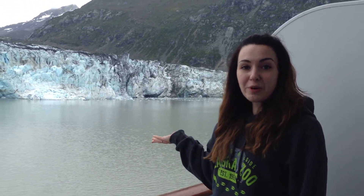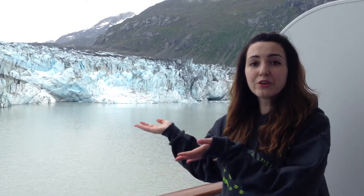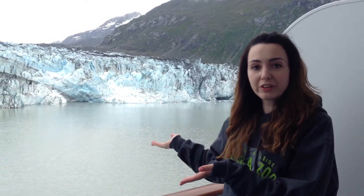Hey everyone, I'm here in Glacier Bay National Park in Alaska, and this glacier behind me, the Lamplu Glacier, is a tidewater glacier. This entire bay used to be a glacier at one point, and now there are just some remaining tidewater glaciers.